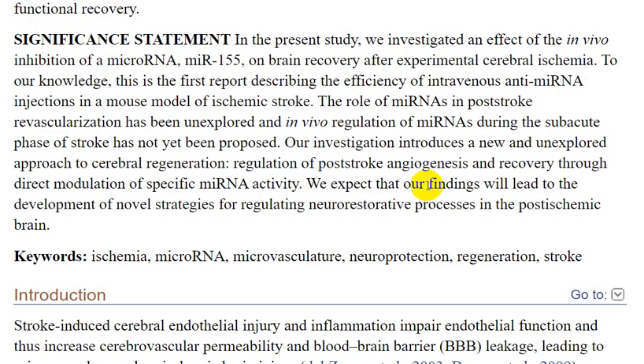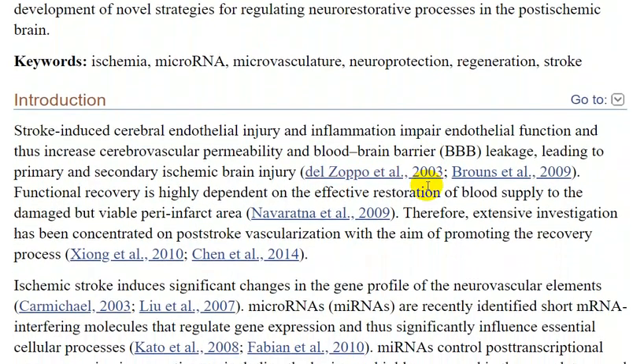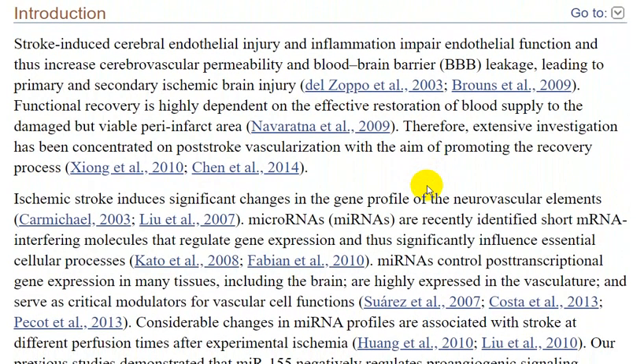Neuroprotective strategies in the post-stroke brain — Introduction. Stroke-induced cerebral endothelial injury and inflammation impair endothelial function and increase cerebrovascular permeability and blood-brain barrier breakdown, leading to primary and secondary ischemic brain injury. Functional recovery depends critically on effective restoration of blood supply to damaged but viable peri-infarct areas. Therefore, extensive investigation has concentrated on post-stroke revascularization with the aim of promoting the recovery process.